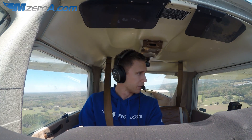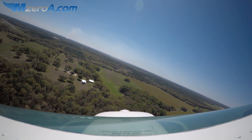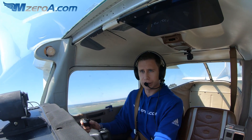Williston traffic, Cessna 512R is turning final runway 14, Williston traffic. And it brought up an interesting point — people wondered what would happen if I landed the airplane without any brakes. Well, that's exactly what I'm going to show you here today. I'm final for 14.